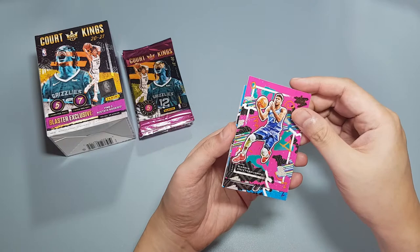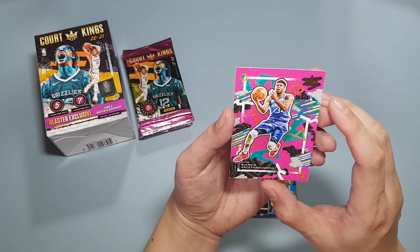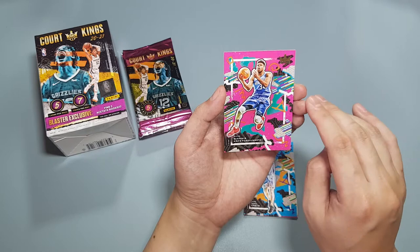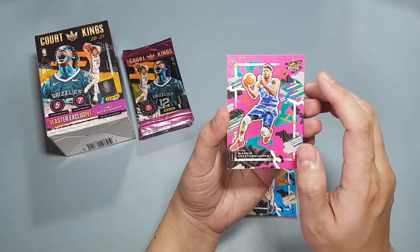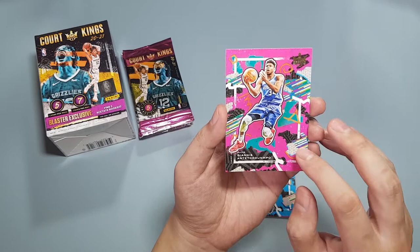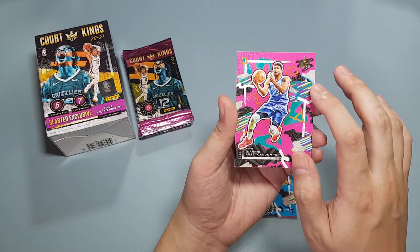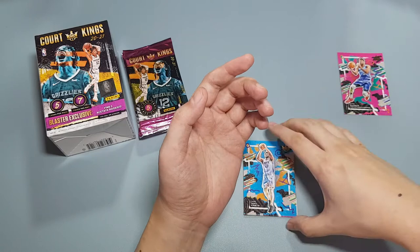We'll start off with Giannis — nice, that's a good player to start off with. And the next player will be Embiid. Look at that, two really good solid stars. This is how Court Kings is designed — a little bit of like artistic graffiti style. The previous years didn't go as far out; they looked a little bit more artistic, but this one they went all out and yeah they look crazy. The stock they used on it is like a textured stock, also slightly thicker, more of a semi-gloss finish. Really cool to start off with these two. Hopefully this next card is an insert.